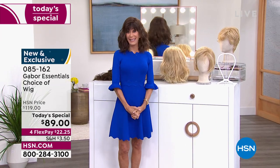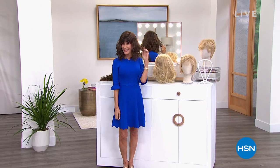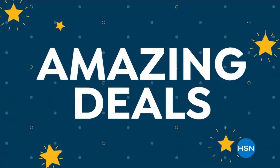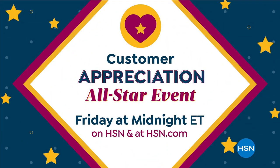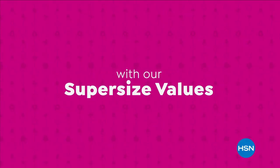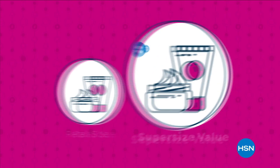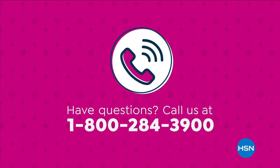Do not hang up — we're going to continue to take all the calls coming through, and more great surprises are coming your way. Stay tuned. HSN's Customer Appreciation All-Star Event is here, and we want to say thank you with amazing deals, new finds, and visits from your favorite personalities. We love our customers — thank you for being part of the HSN family. It starts Friday at midnight only on HSN and at hsn.com.